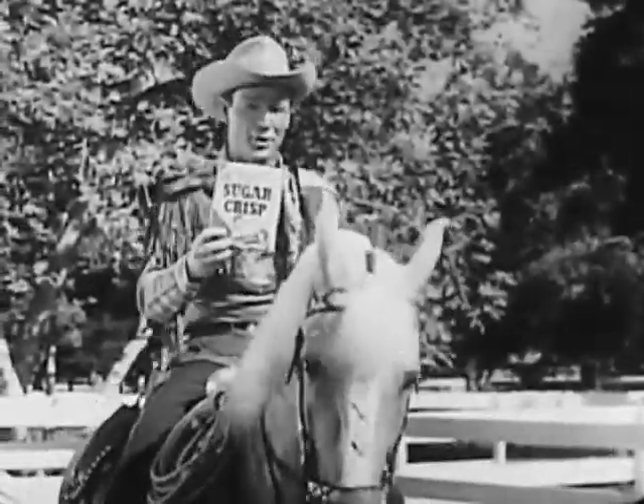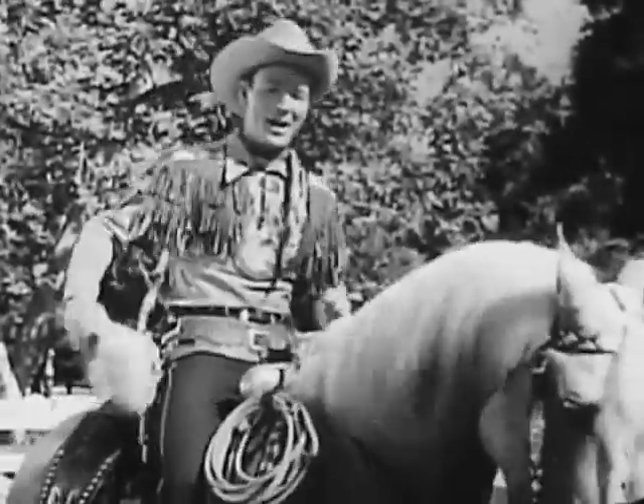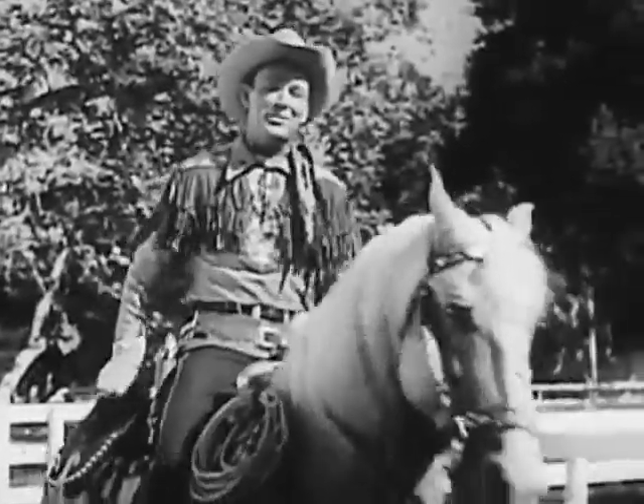Just ask Roy Rogers, King of the Cowboys — Sugar Crisp is king of the candy-coated cereals. You just try it! Well, let's get started with today's story.